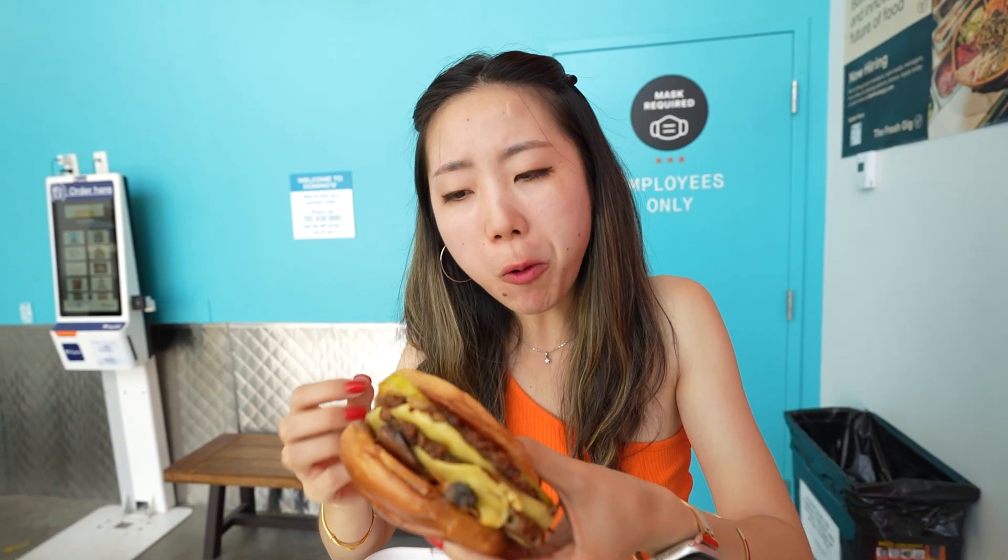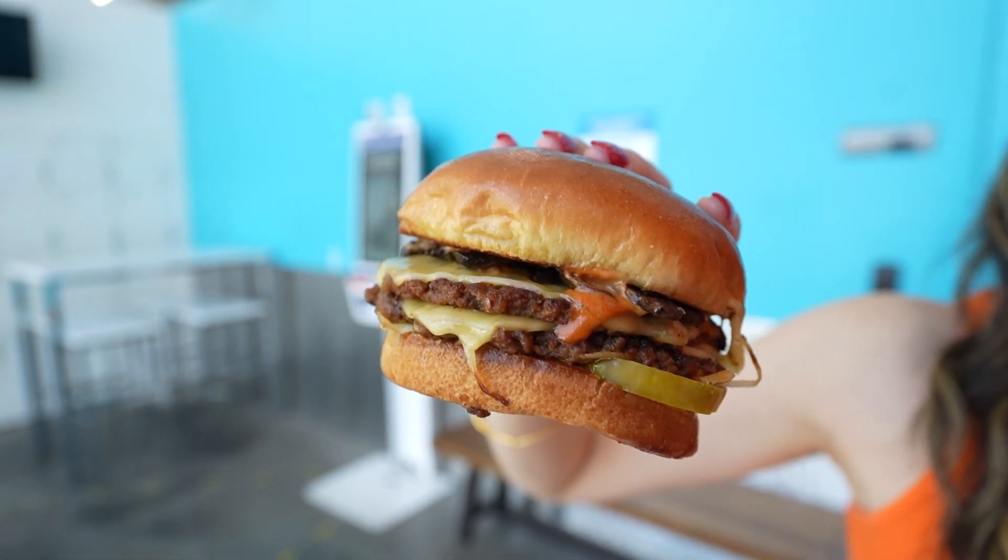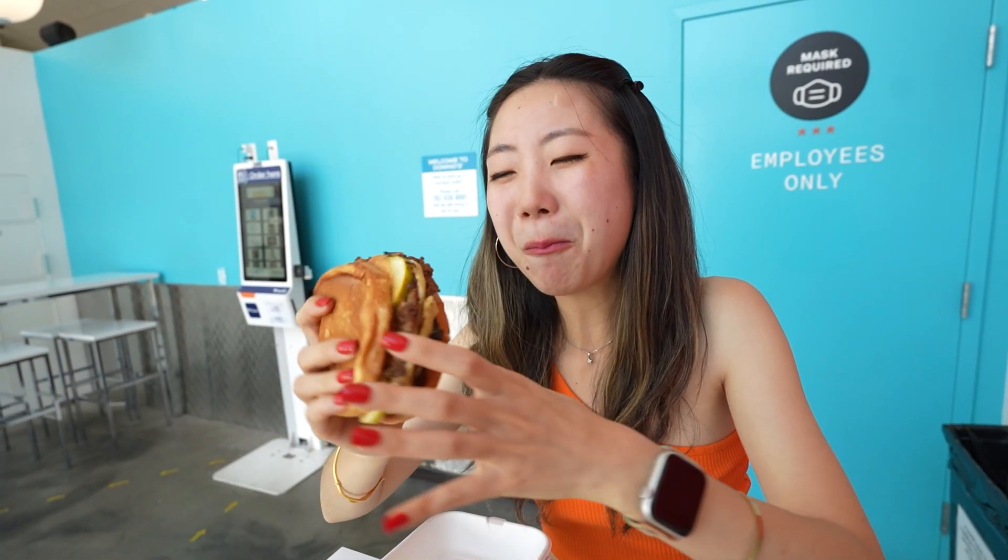Tastes like a burger! It actually tastes like a burger. The texture is there, it's flavorful. It's really good — it's one of the best vegan burgers I've ever had. It's not too oily, flavorful, there's great texture in there. It's really delicious actually.